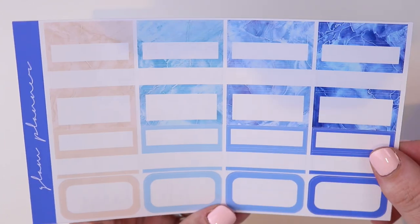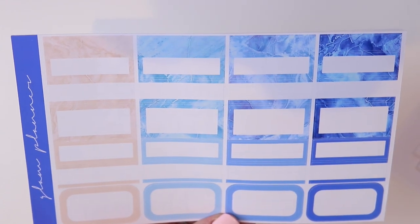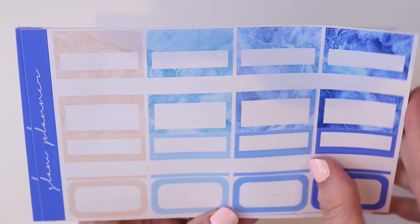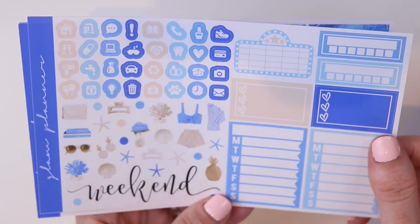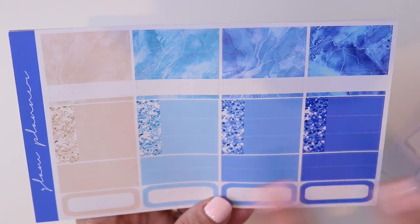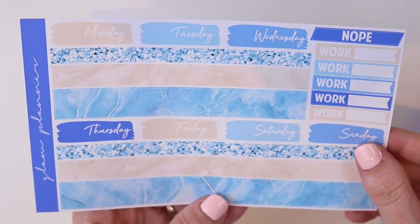Then you have two more full boxes and some functional stickers. I really like these patterns — only the tan one came in the collection and then I colorized the others to make it the right color because I liked it and thought it was a nice balance to the clip art. Then we have some icons and deco, movie marquee, weekend sticker. Look how pretty those patterns are. The glitter labels are my favorite thing. Then we have the headers, your littles, and your washi and date covers.